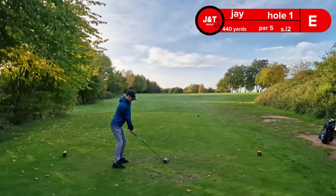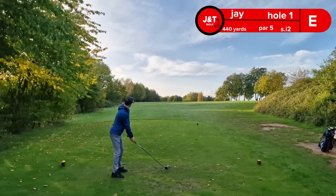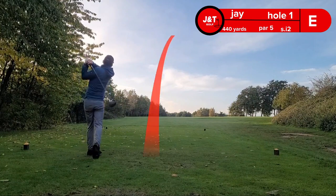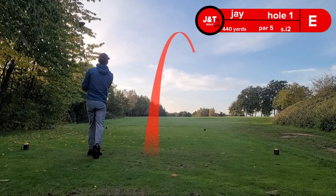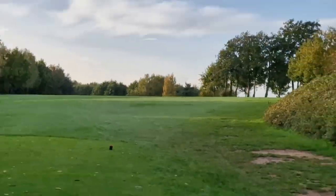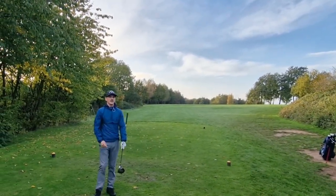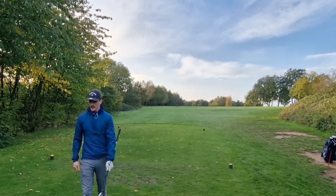First hole here. Got a 440 yard par five. Stop going right — stop! Could be in them trees. We'll have to find out unfortunately. The fairway goes to the right, so let's get up there.